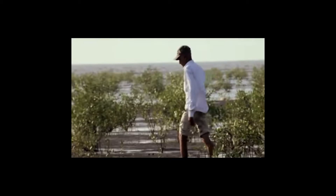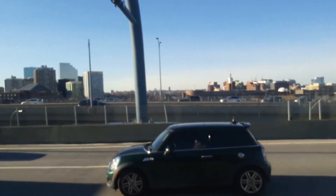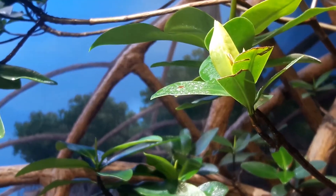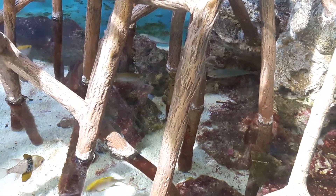Mangroves also help humans quite a bit. They serve as a carbon sink, absorbing much of the carbon dioxide emitted by humans and their developments, and slowing climate change. Mangroves buffer waves and lessen their blow on any nearby civilization. Mangroves are a large part of the fishing economy wherever they occur — around 80% of all edible fish grow up in mangrove roots.